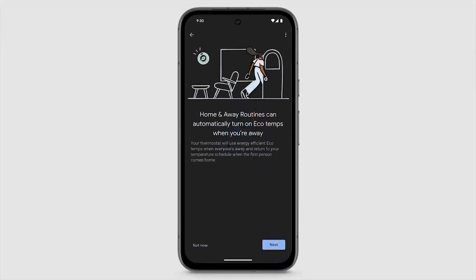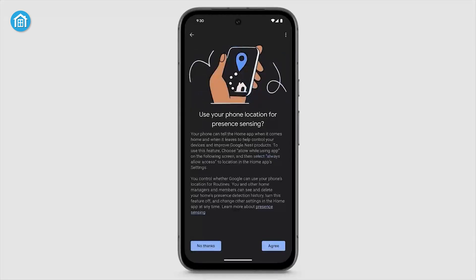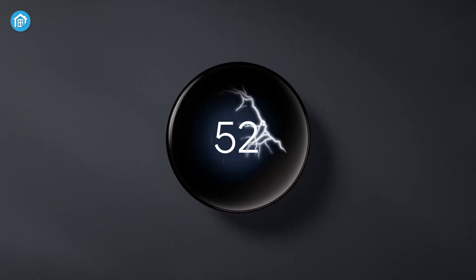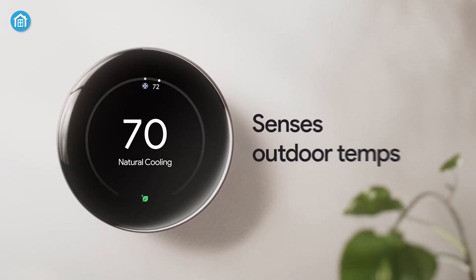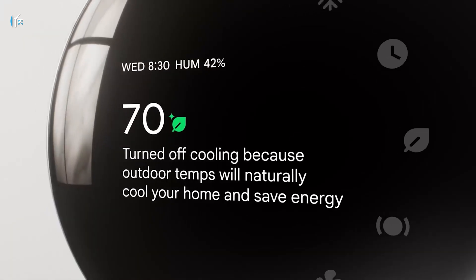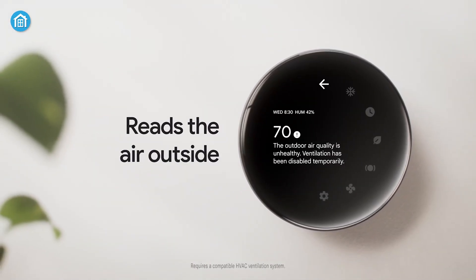The new Google Home app replaces the older Nest app, providing a unified experience for users within the Google ecosystem, though some find it a bit less intuitive. Priced at around $280, it's among the higher-end options but offers flexibility like working without a C-wire, making it a top choice for those valuing style, convenience, and advanced features.